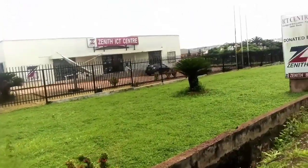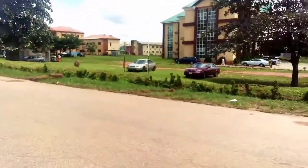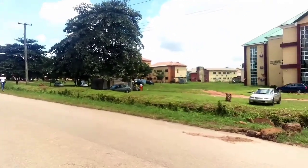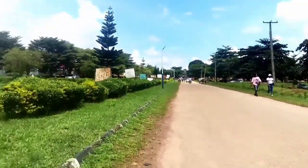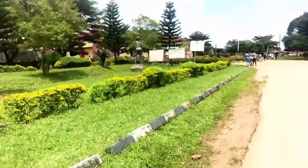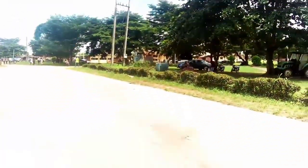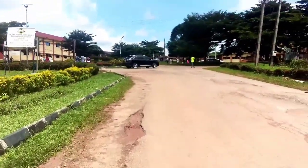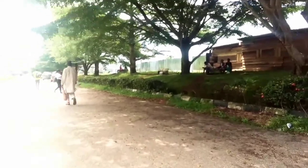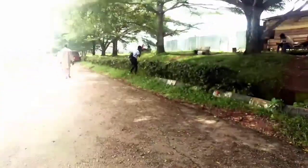I'm going to take you guys to the field, because they were playing ball that very day I did this video. Let me show you how the field looks. This is the school environment, guys — it's looking clean. What do you think?